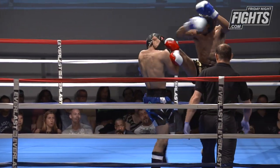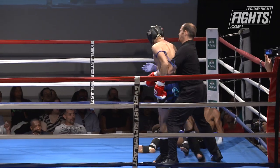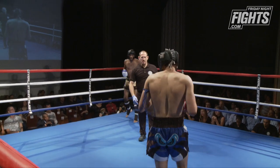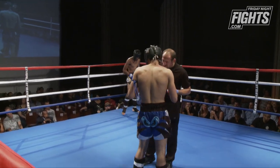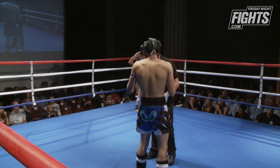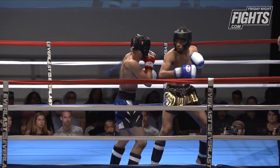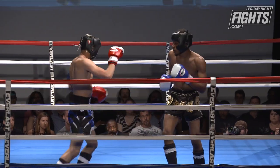Nice push kick, and he got the sweep — very nice! That's one of the problems with throwing a push kick up to the face: if it doesn't do what you want, you leave yourself open to sweeps.